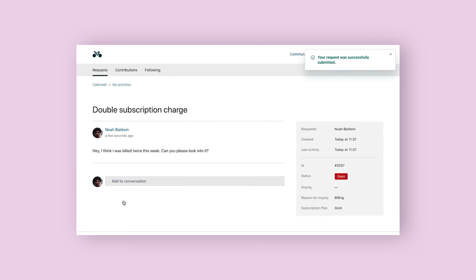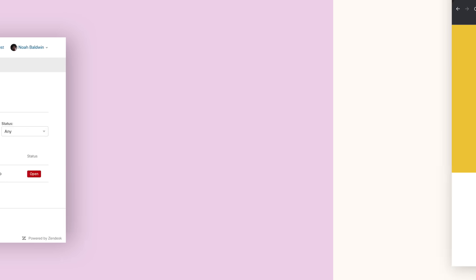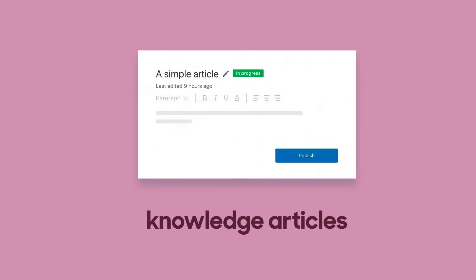In this video, we're talking about the concierge of the customer service journey, effectively known as client portal software. It's an online hub where your customers can seamlessly submit and keep tabs on their support requests, actively participate in community forums, and effortlessly access the latest troves of knowledge-based articles.